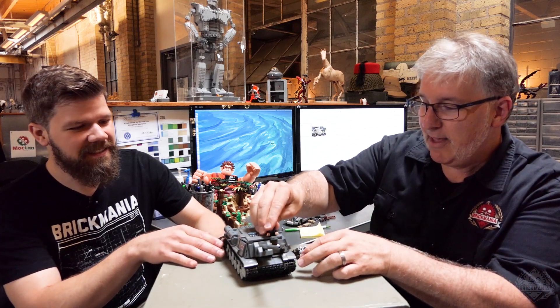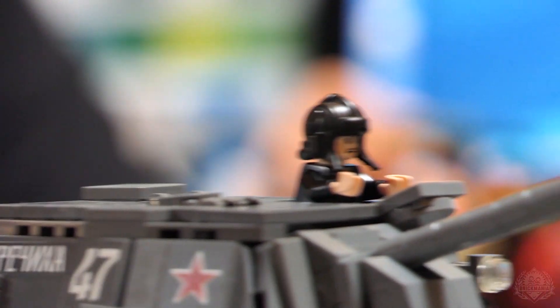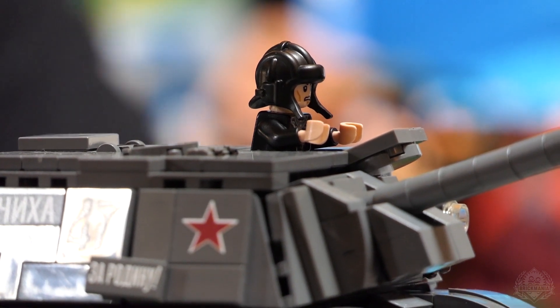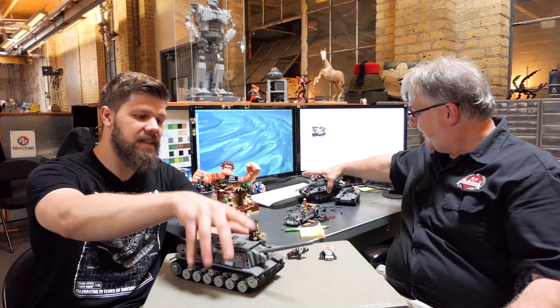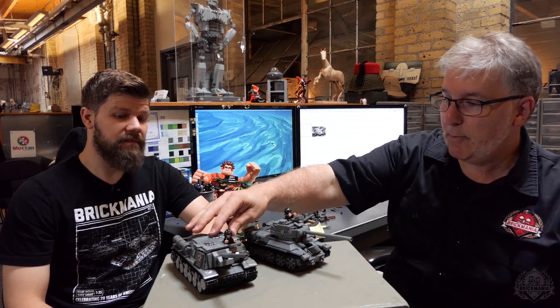We're using the Russian tank commander — or tank crewman, tanker, whatever you want to call him. Same actual crewman that you got in the T-35 and T-34-85. Maybe a side-by-side comparison for scale — T-34-85 is a big tank, but this one's a little bit bigger.